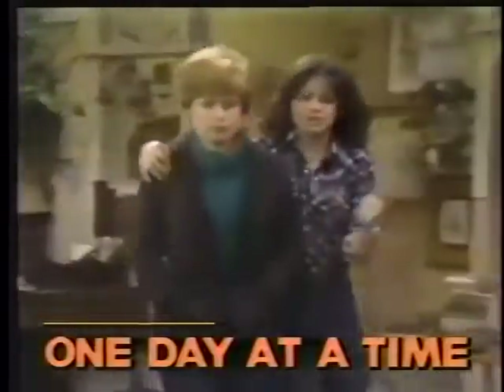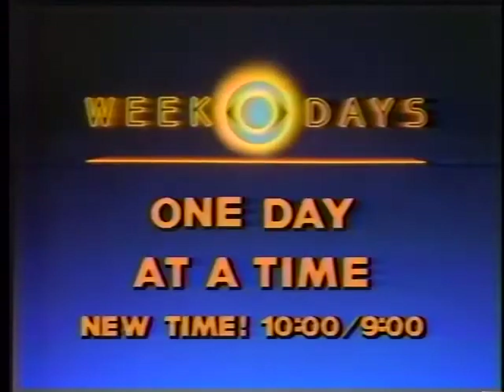One Day at a Time has moved — the craziest cast of characters in some of their zaniest adventures ever, now come to you in the morning at a brand new time. Anything goes and it usually does, so be sure to watch because it all happens one day at a time. Now at 10 Eastern, 9 Central and Pacific. This is CBS.